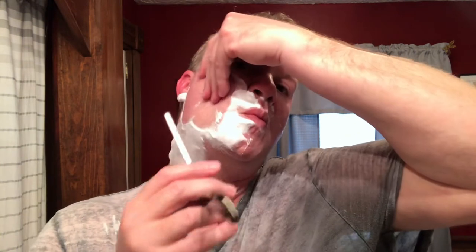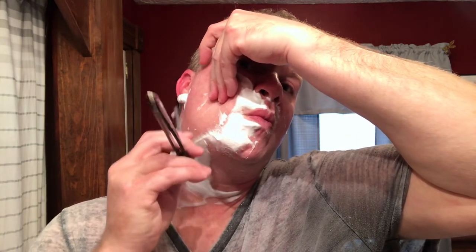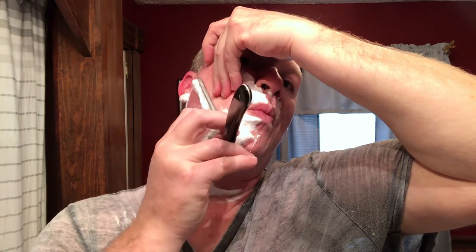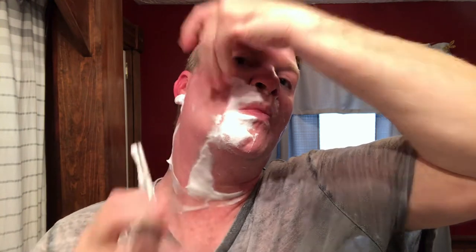This edge just absolutely peels the hair off. I'm very, very happy with his work again. Speaking of lemon scents, I'm waiting for Strike Gold Shave's Limoncello scent to come out this year - I really want to try that.